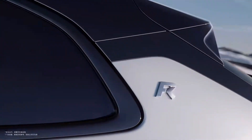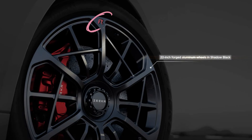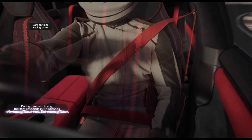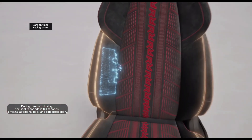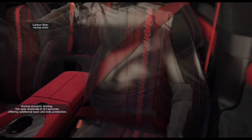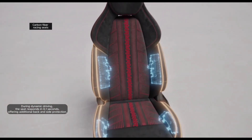Exclusive FR markings on the C pillar, seats, and wheel hubs complete the sporty and premium look of the Zika 001FR. Other interior highlights include the carbon fiber racing seats with carbon fiber backrests for lightweight and active support from the side wings. They fit perfectly and respond dynamically in 0.1 seconds to provide additional back and side protection during spirited driving.